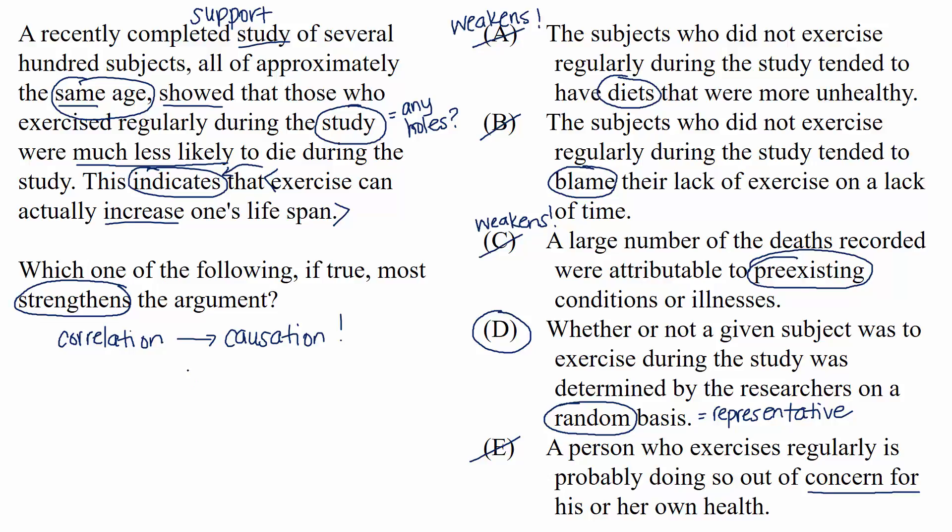To recap: for strengthen questions, you're finding the choice that helps the link between the evidence and the conclusion. It really helps to separate the evidence — as information we're given — from the conclusion, which is an opinion the arguer makes based on that information. We want to bring those two pieces closer together and make the conclusion more likely based on the evidence. Look for gaps in the argument and find a choice that closes that gap, or strengthen by removing a potential weakener, as we did in this question.